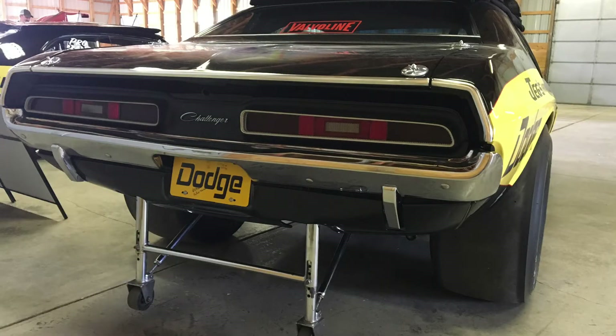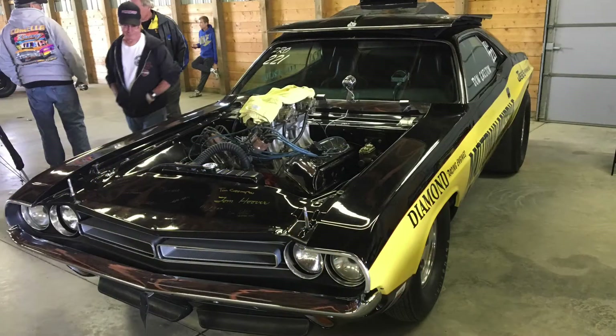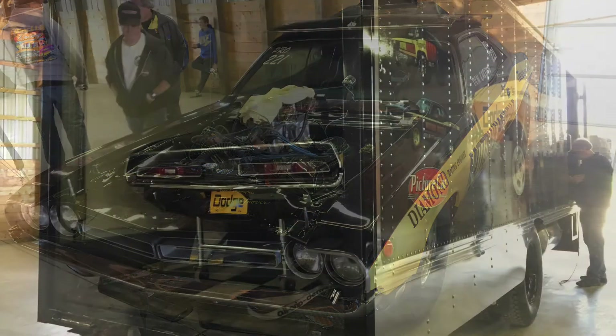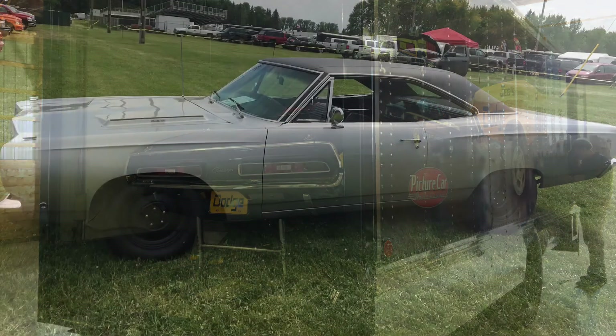Speaking of different eras, this is one of my favorite drag cars from the day — the Mopar Missile. I kind of like the Challenger better than the Cuda, to be honest, which probably freaks a few people out. But tunnel-rammed Hemi, giant slicks in the back. I missed it when he was pulling it into the trailer — I would love to have heard that car run.